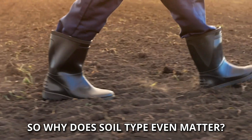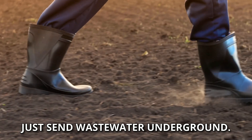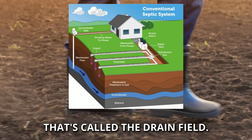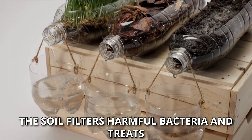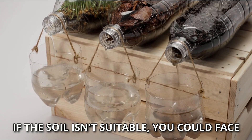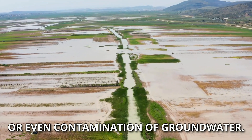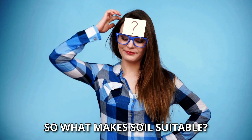So why does soil type even matter? Well, your septic system does more than just send wastewater underground. Once the wastewater leaves the tank, it seeps into the surrounding soil — that's called the drain field. The soil filters harmful bacteria and treats the water before it gets into our water supply. If the soil isn't suitable, you could face issues like poor drainage, system backups, or even contamination of groundwater. Yikes, right?